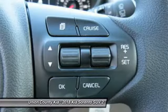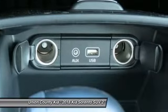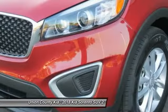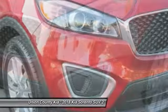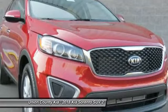Anti-lock braking system, traction control, air conditioning, Bluetooth wireless data link for hands-free phone, power steering, cruise control, aluminum wheels, rear defrost, FWD, AM FM stereo radio.